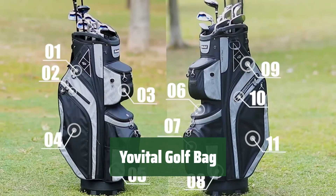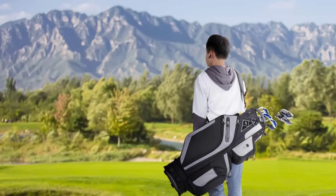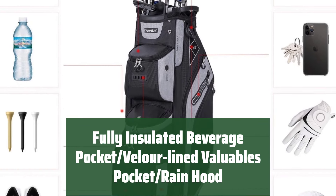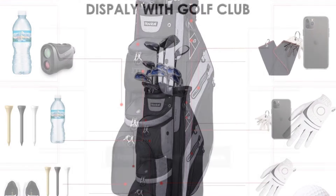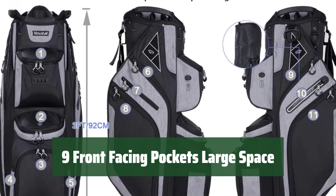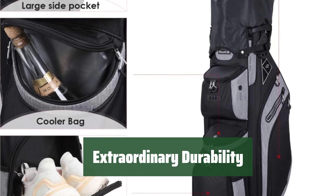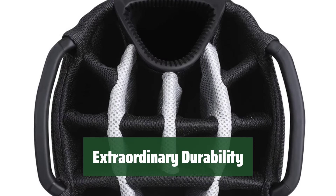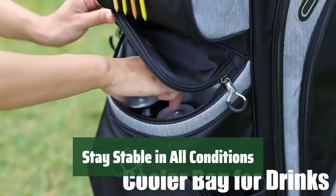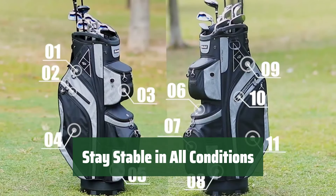Number 4. With 14 individual full-length wells, keep your clubs well organized and easily accessible with the integrated handle. Take a sip of cold drinks on the course, store your valuables securely, and protect your bag with the rain hood dust cover. With two full-length pockets and ample space for all your golf essentials, this bag is perfect for both pro and amateur players. Made of high-density material, this bag is splash-proof, rip-stop, and built to last, making it an ideal choice for all golfers. With a large base and four-fiber stick support system, this bag remains stable in any terrain, so you can focus on your game and enjoy golf with Yovital.